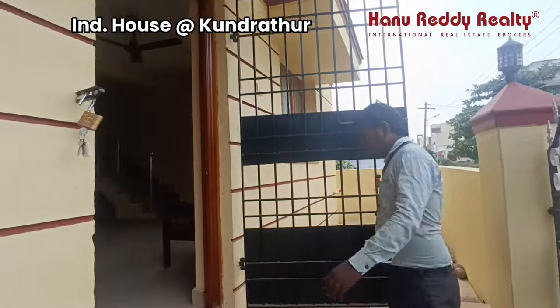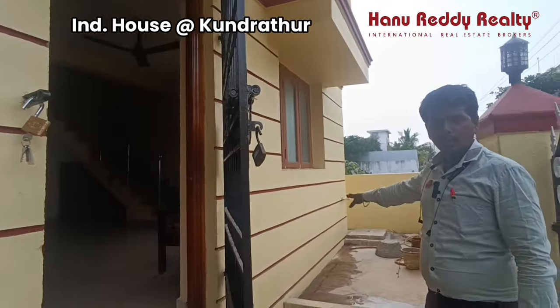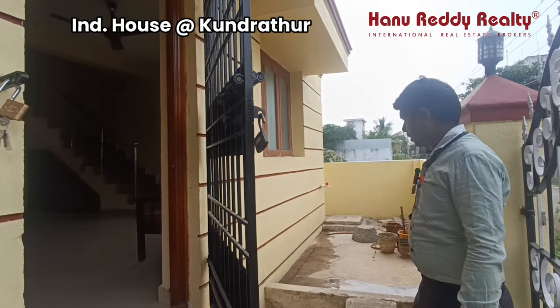This is on the 4th floor, at the front. There is space in the front. This is a utility area where you can do gardening.